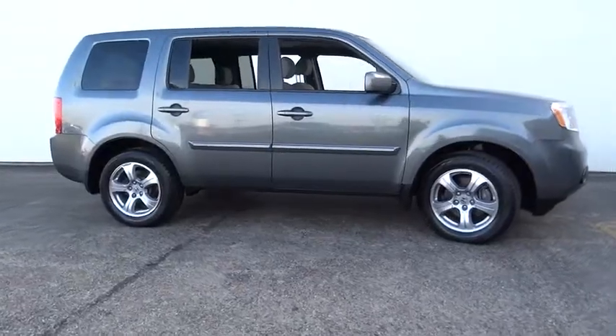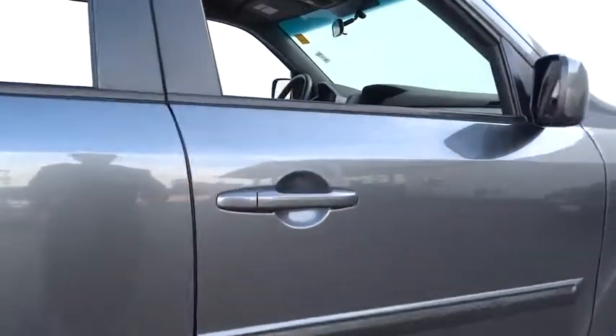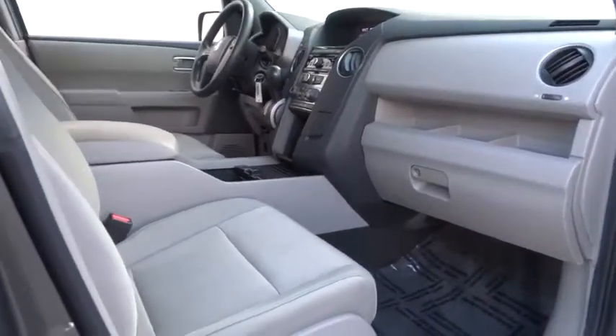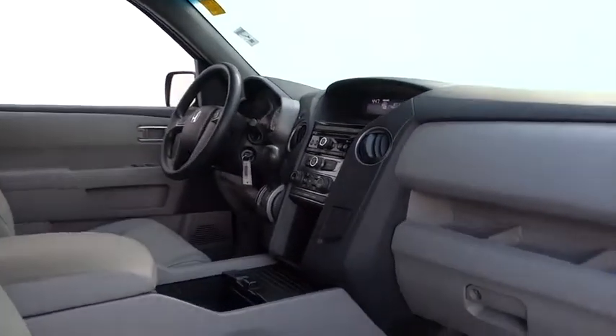This vehicle has less than 55,000 miles. Here are some of this vehicle's great options: stability control, keyless entry, anti-lock braking system, steering wheel audio controls, traction control, and tow hitch.